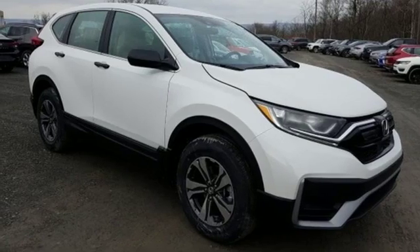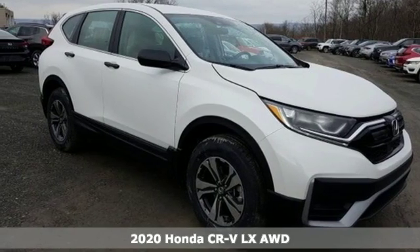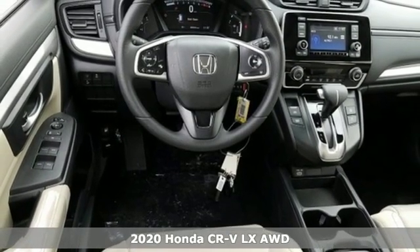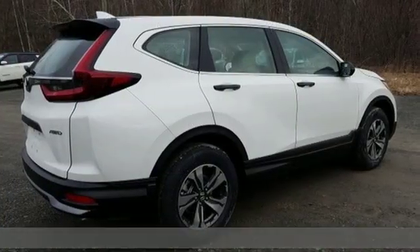It's a new 2020 Honda CR-V. Welcome to what feels like home. It's sleek looking, fuel efficient, and roomy enough for family and cargo.